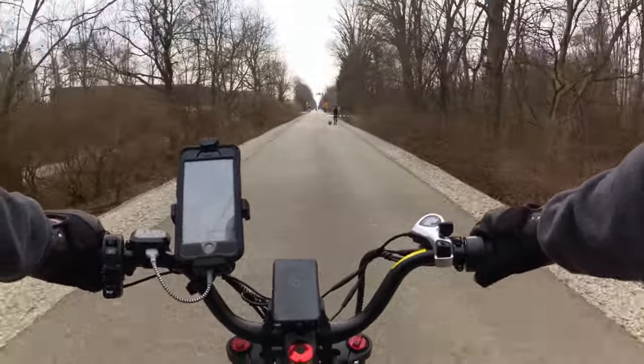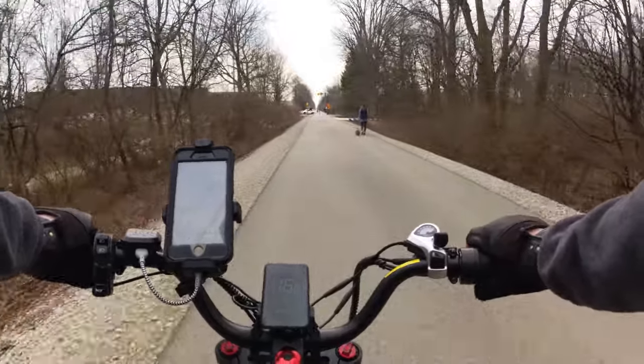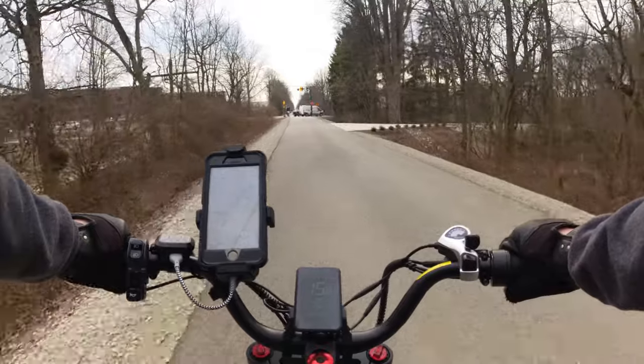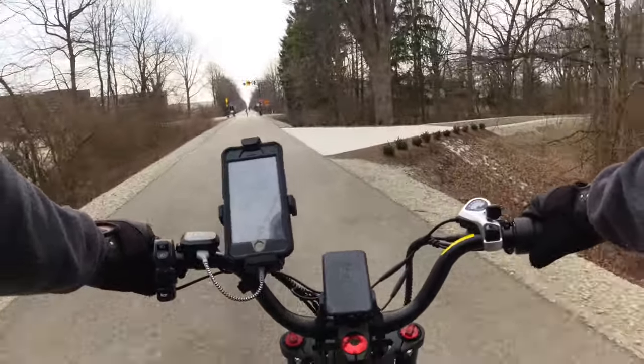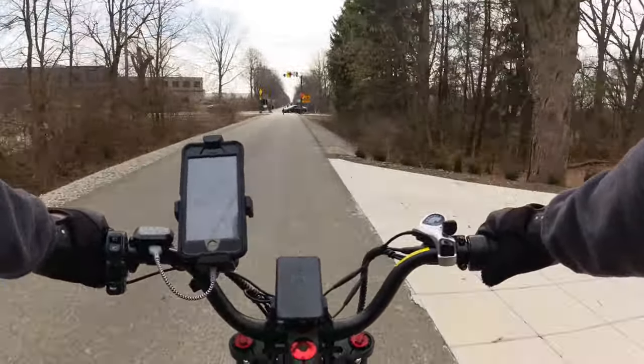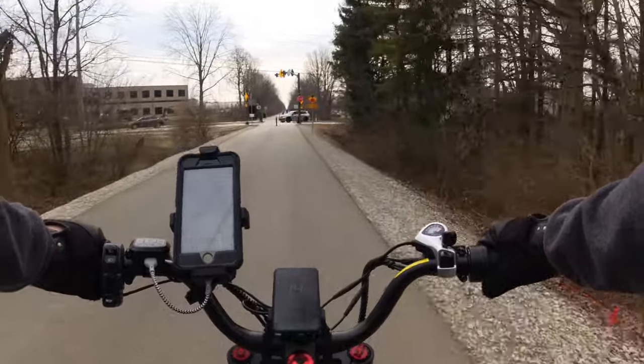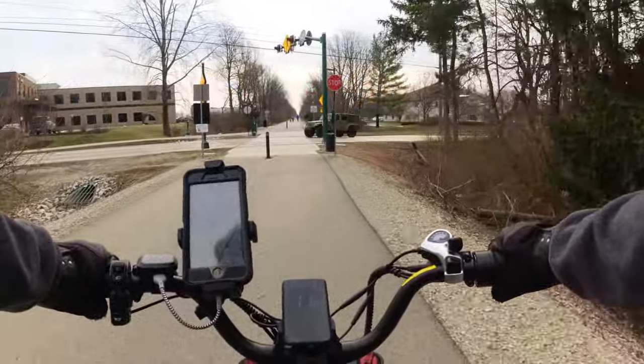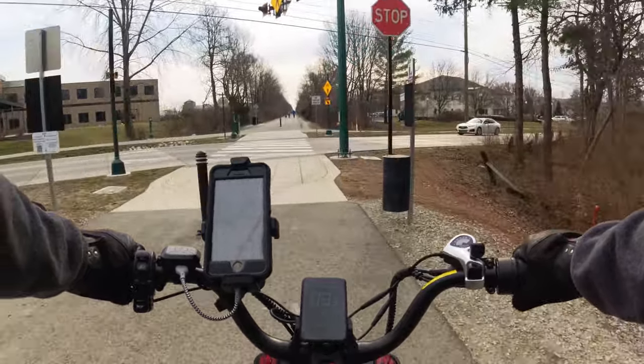I believe this is the intersection with 106th Street, so that would make it about one more mile to go — but actually I'm not sure, maybe it is 106th Street.